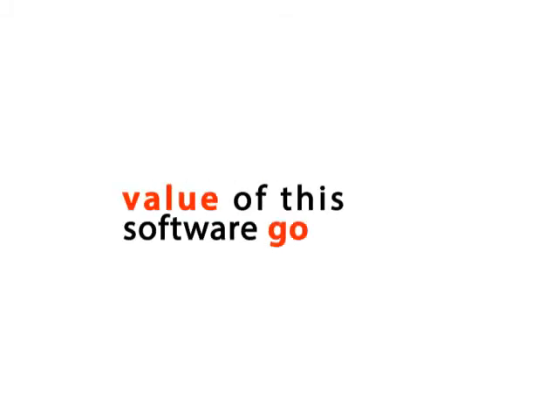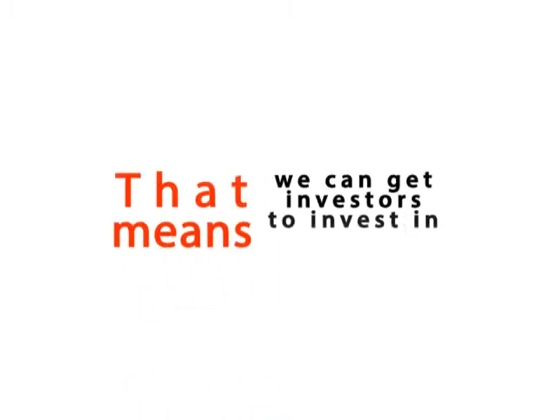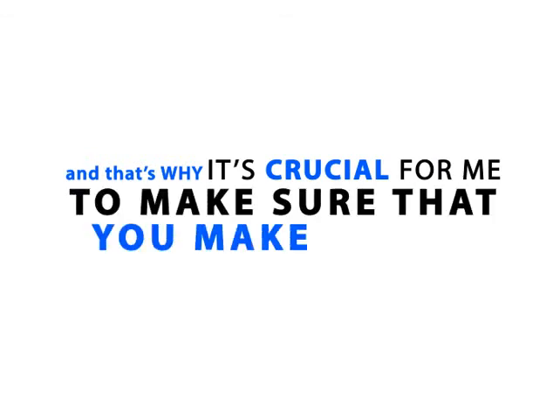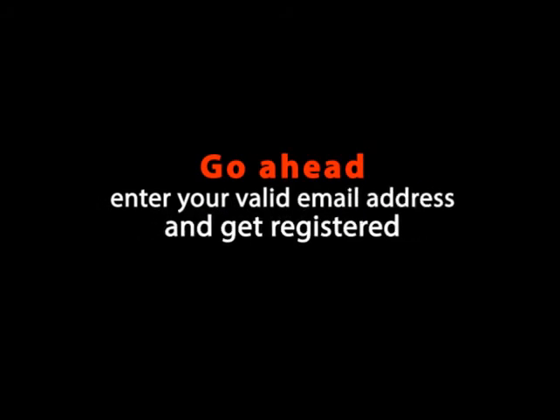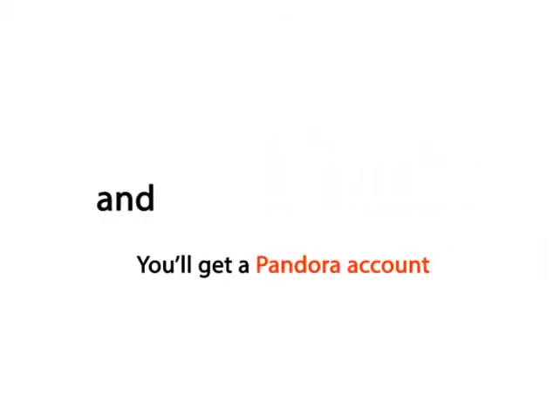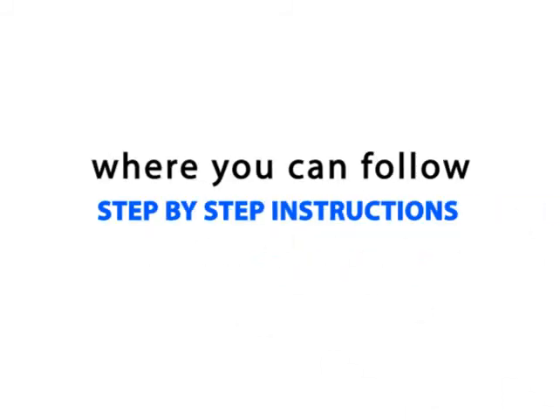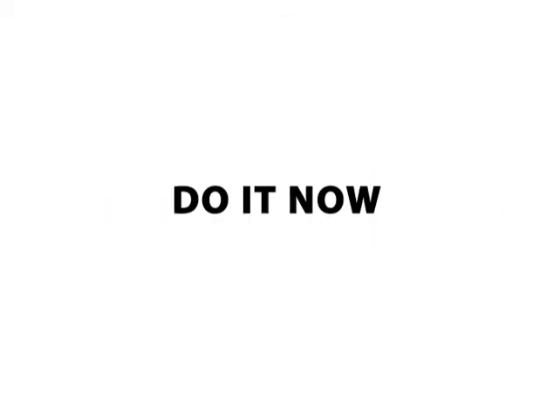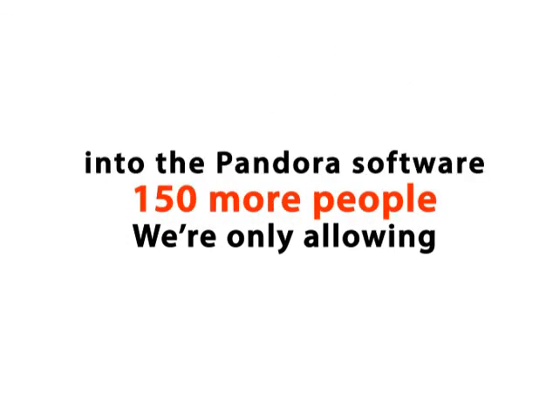Reason number two: once you actually make money with this software, the value of the software goes up, which means we can get investors to invest in it to make it even better. So I only make money if you make money, and that's why it's crucial for me to make sure that you make money. Right underneath this video you should see a button that says Free Instant Access. Go ahead, enter your valid email address and get registered. You'll get a Pandora account and you'll be redirected to the members area, where you can follow step-by-step instructions on how to start making up to $150,000 per month. We're only allowing 150 more people into the Pandora software, so hurry up before your seat is taken. Register below now.